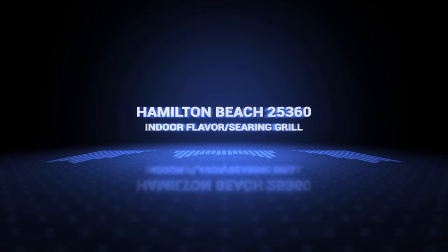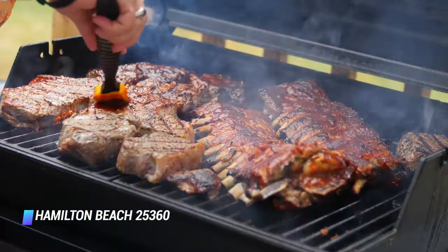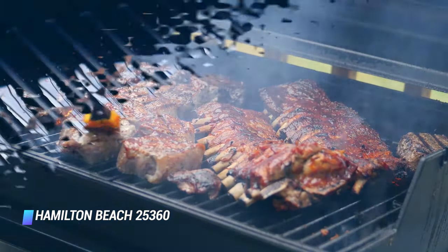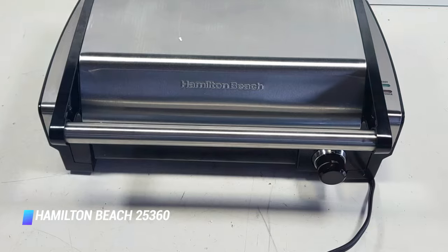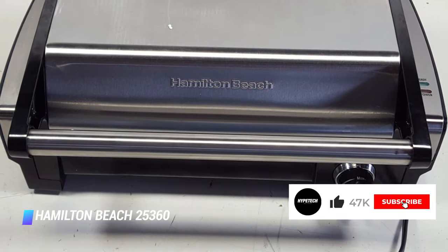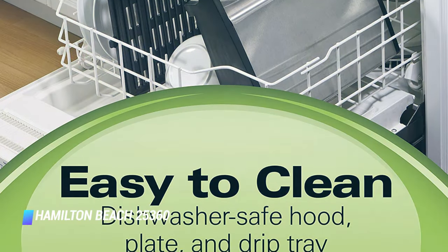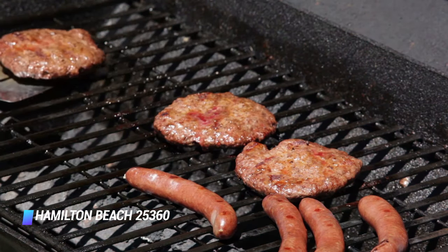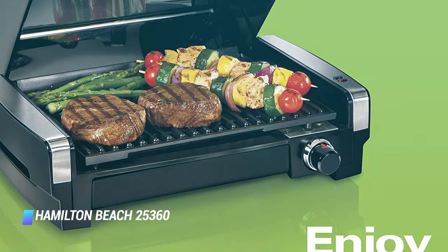Coming in at number 6, we've got the Hamilton Beach 25360 Indoor Flavor Searing Grill. This Hamilton Beach open grill is a good performer and the way it's built can almost make you feel like you're cooking outdoors, because the cover is an attached but removable hood just like the one on your gas grill. We didn't like the fact that the highest temperature this grill can hit is 400 degrees, but it's always gonna take longer to cook food in an open grill, so that's not a fatal flaw. To compensate, there's a 450-degree sear function that we like. The non-stick grill plates come out easily for cleaning, it doesn't take up a huge footprint, although the power cord is very short so it can't go just anywhere. Most importantly, it cooks well while retaining flavor and juices.